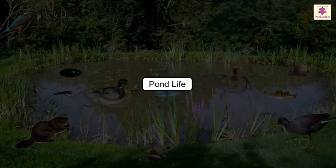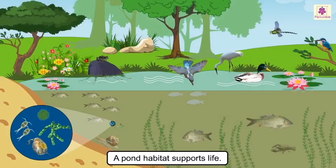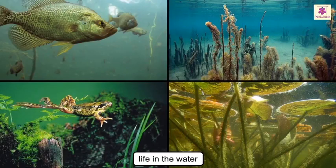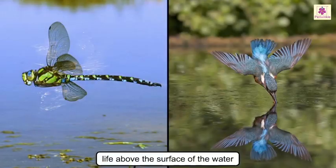Pond life: while lakes are quite deep and do not support much life, a pond habitat supports life of many different kinds. Ponds are smaller and shallower bodies of water that fill up quickly with rainwater. There is life in the water, on its surface, and even above its surface.